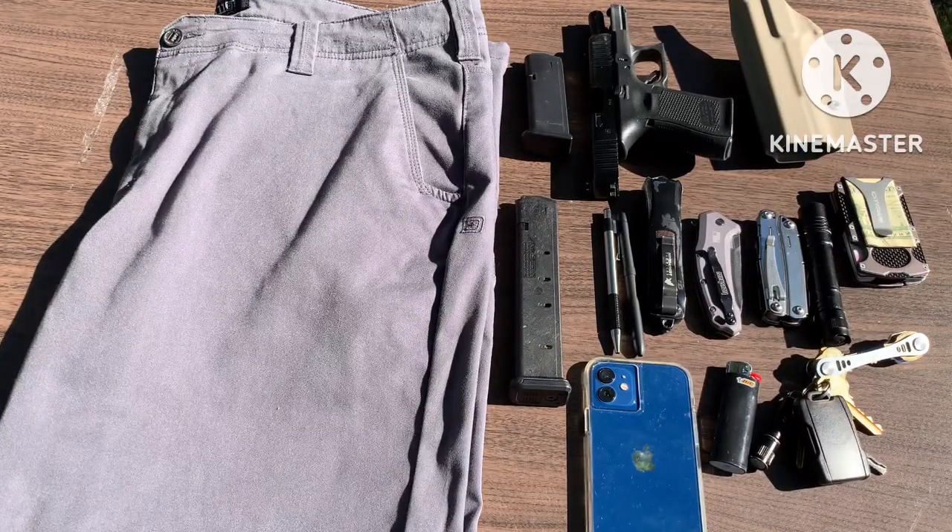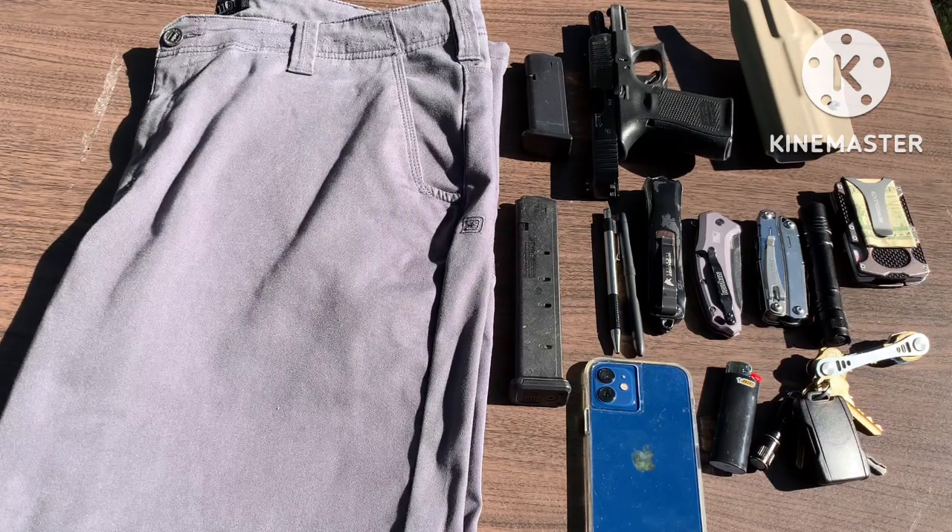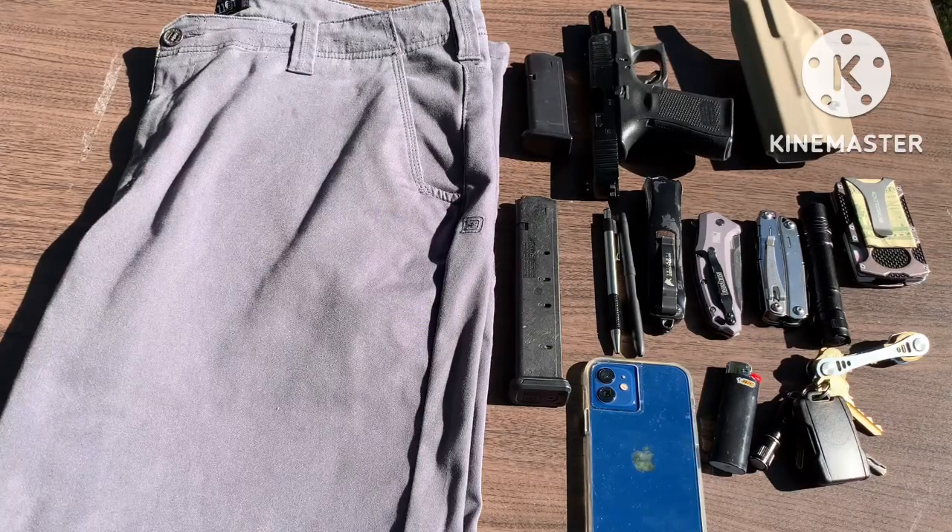Alright, here we go. Here's everything laid out — got the pants, and the stuff on the right side of the screen is what's going in there. Side note: as soon as I started filming, one of my neighbors on the backside of the fence decided to climb up on his roof and use his blower for like 45 minutes clearing off his roof. I was pissed.